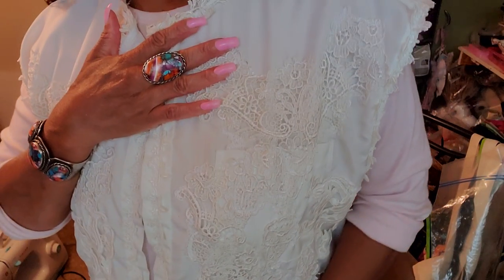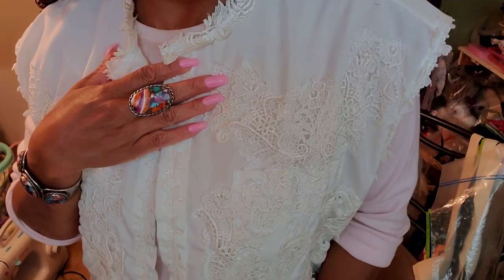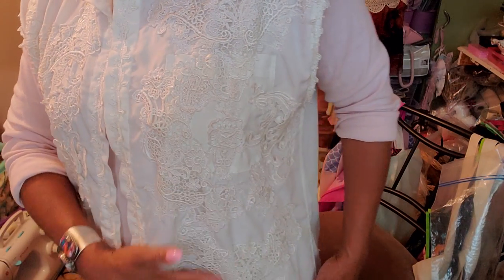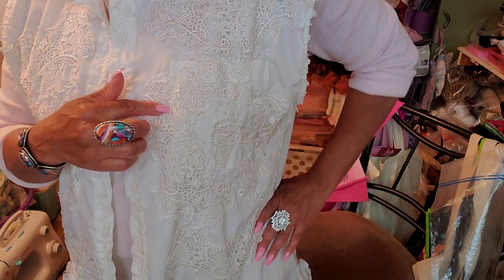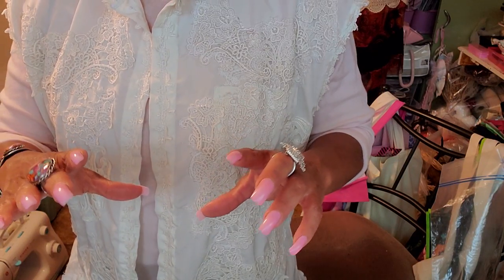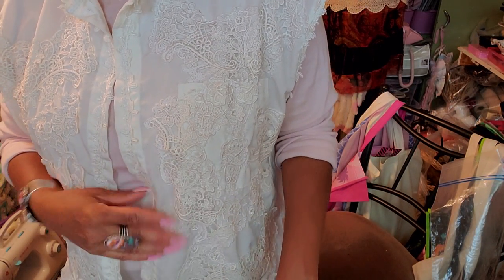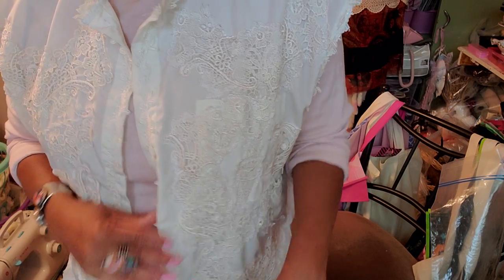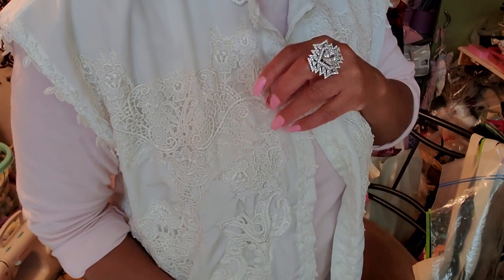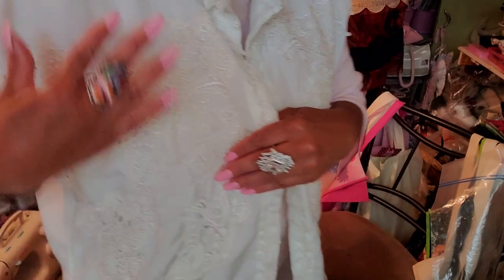This is wedding appliqués. Aren't they gorgeous? Hopefully you guys can see them. I did them all over. Originally, you saw the back — how it was a big piece of that pink lace, that lacy pink appliqué. Then I cut the back out so you can see through it.